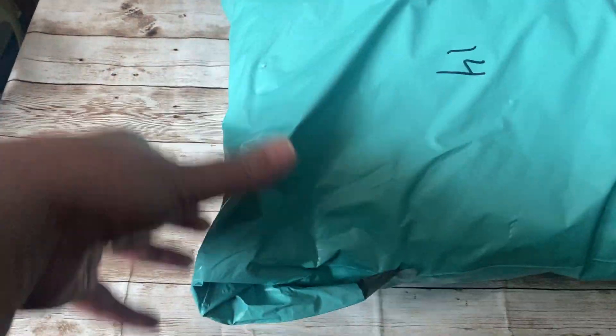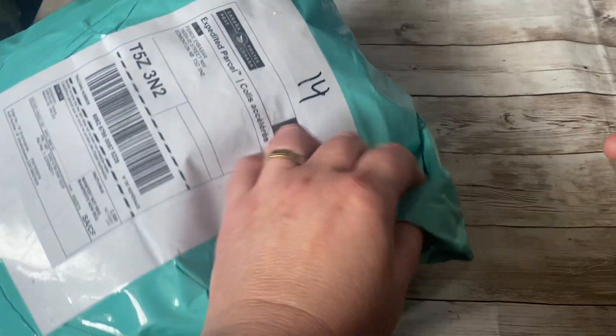Hello, this is Frida. Welcome to my channel. I am going to be opening a yarn I bought from Etsy. She is located in Nanaimo, on Vancouver Island. She closed her shop on the 15th of March, so I bought two yarns from her.